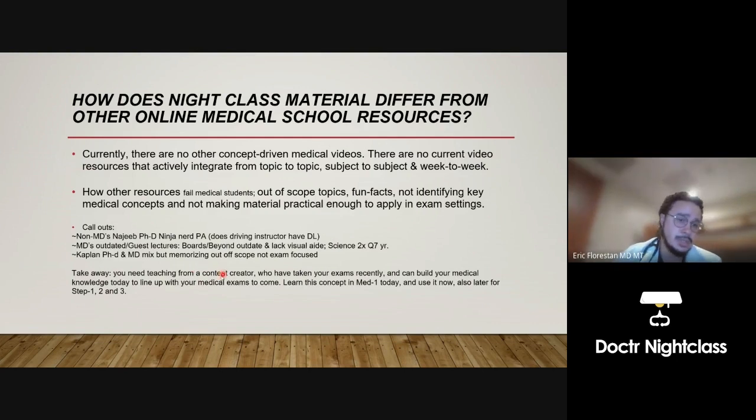What is not a good medical resource? Non-MDs online — for example, Ninja Nerd is a physician assistant, someone who has never taken the exams you're about to sit for in medical school. Also MDs that are outdated — MDs who have not taken these exams in over a decade or more, maybe two or three decades. For example, Boards and Beyond is written by an MD who had been out of medical school for 13 to 14 years. The last issue is PhD-driven knowledge — Kaplan has many PhDs on board, there's no integration there, and PhDs don't take the NBME exams. The takeaway is you need a teacher or content creator who has taken these exams recently and can build your medical knowledge in a way that lines up for your upcoming exams.